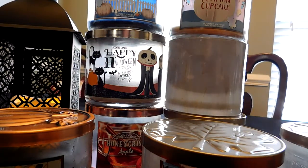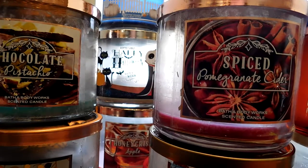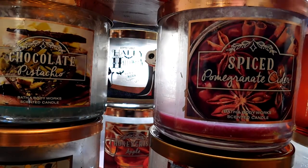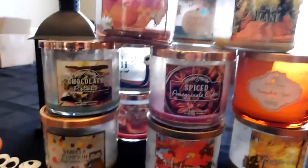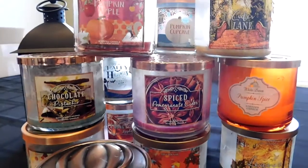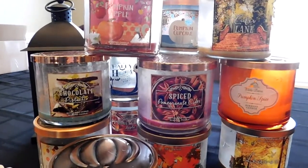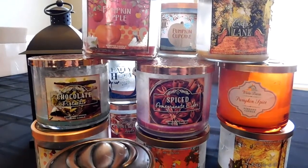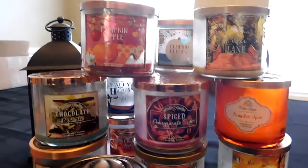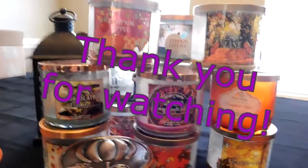That is it — all of my candles and wallflowers for September and October. Sorry for this long video, but I did have a lot to get through. Thank you for your patience. If you stuck through this whole video, thank you so much for watching — I really appreciate it. I'm very new to putting videos up, so if you liked this, please comment below, give it a thumbs up, and subscribe if you want to see more. I have a large Yankee Candle haul, Bath and Body Works winter candles, and Scentsy content planned. Thanks so much — hope you have a great rest of your day!